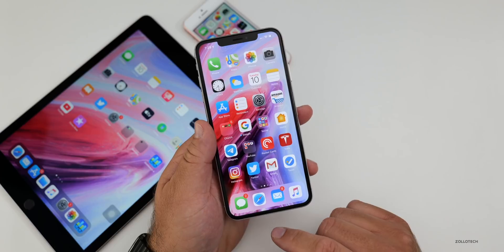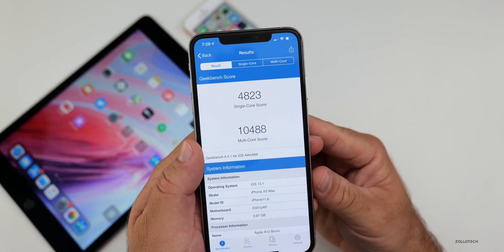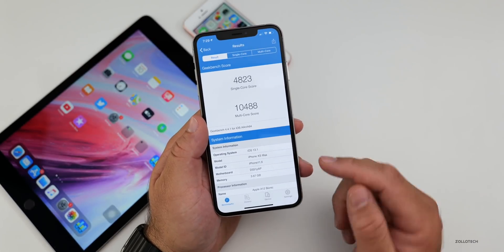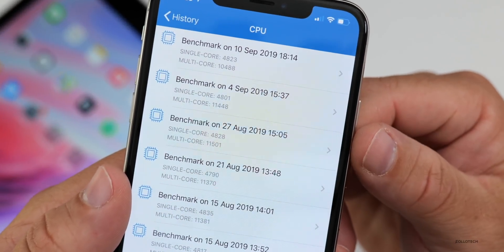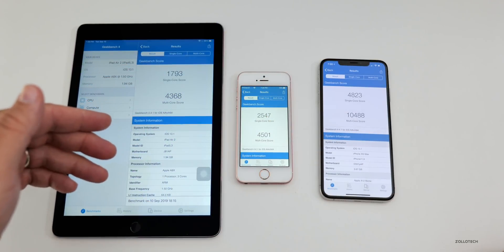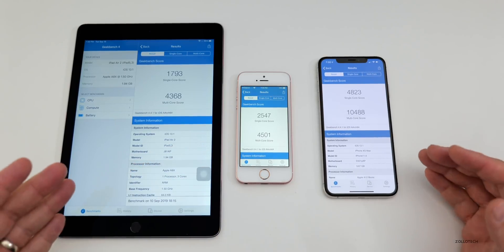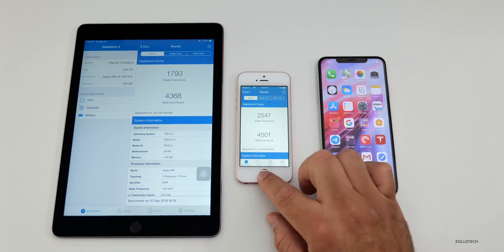Let's take a look at the Geekbench scores. On the iPhone XS Max, it has a single-core score of 4,823 and a multi-core score of 10,488. Keep in mind this is the older version of Geekbench — I'm only using it for consistency. The CPU score has gone down a bit, but I ran this early on so it will likely improve. On the left is the iPad Air 2, in the middle is the iPhone SE, and on the right is the XS Max. I'd expect a little bit higher normally after using the betas for a while, as scores tend to go up.